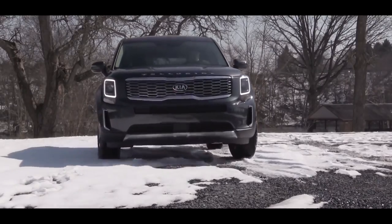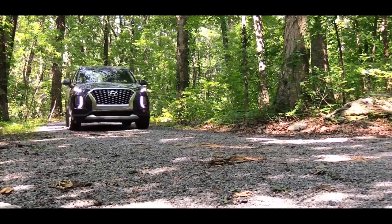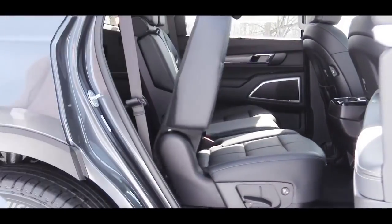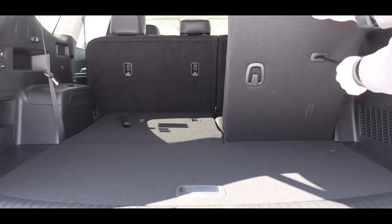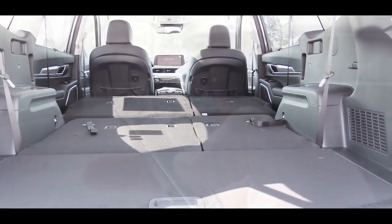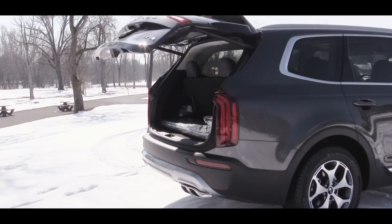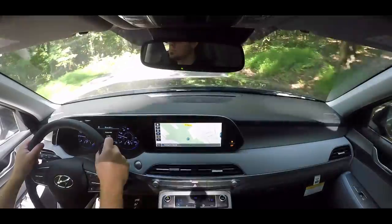Number nine is space. Although they share the same 114.2-inch wheelbase, the Kia Telluride gives you 0.7 inches more third-row headroom and three cubic feet more space behind the third row. Overall cargo capacity is 87 cubic feet for the Telluride versus 86.4 for the Palisade. The Telluride's slight edge in space comes from its boxier, more rugged shape, whereas the Palisade has a more elegant design.